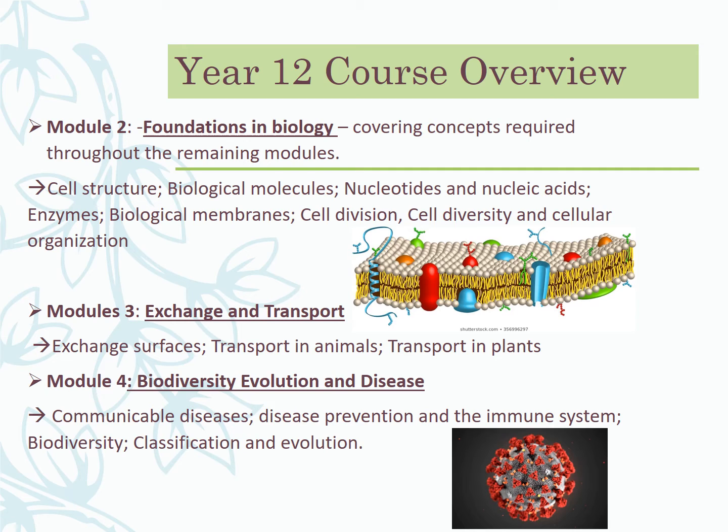Module three looks at exchange and transport — lots of familiar content here. We go into a lot more depth on lungs, hearts, and the circulatory system, with some sports science flavour around how the heart works, the cardiac cycle, breathing, and gas exchange. But it's not just animal-based — there's the plant side too, looking at how plants transport things around their structures.